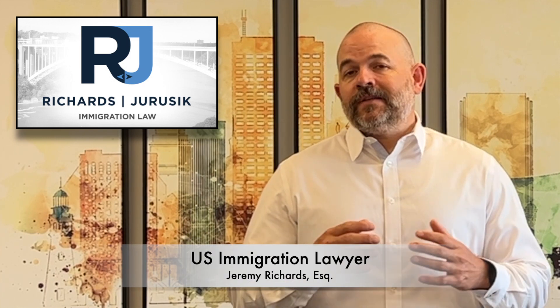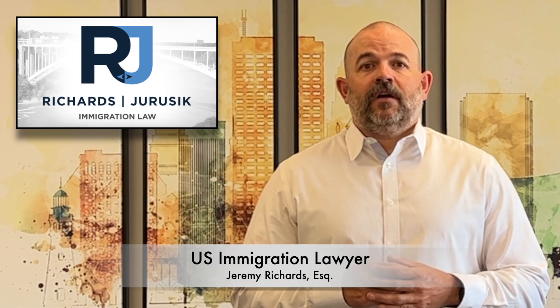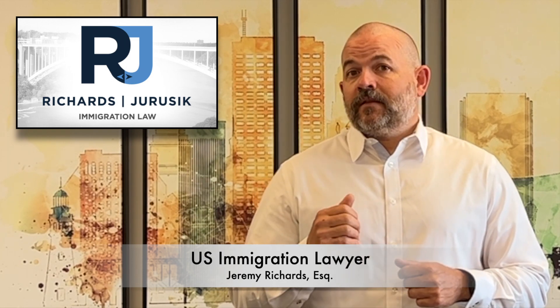Welcome back. My name is Jeremy Richards. I'm a U.S. Immigration Lawyer with the Law Offices of Richards in Jerusalem, where we solely practice U.S. immigration law. If you haven't already, please subscribe to our channel, hit the thumbs up if you like this video and the content, and hit that subscriber bell so that if new content comes out, you'll be reminded of that content as well. Look below in the comments because we provide helpful information about the content of this video as well as other helpful U.S. immigration content.